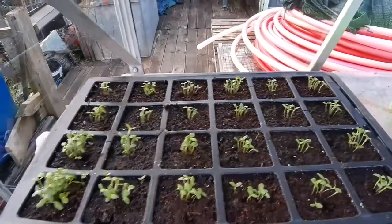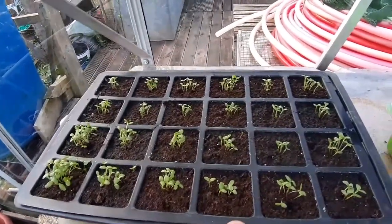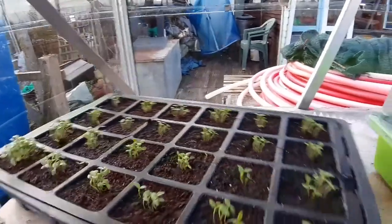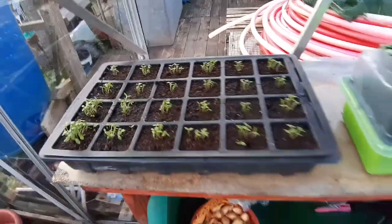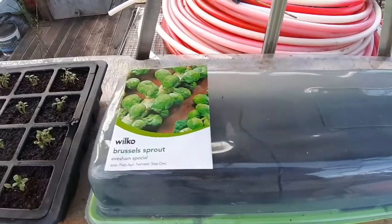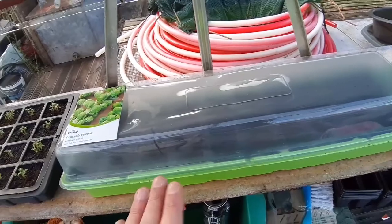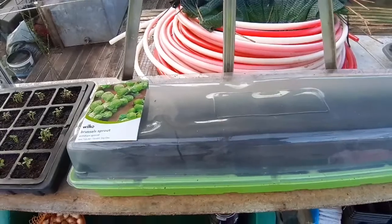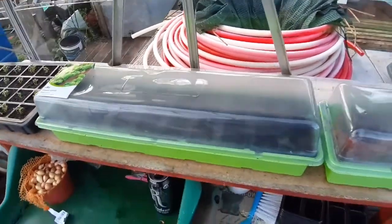The sweet williams are doing really well. One thing I've noticed — make sure you turn the tray around, because as you can tell they're leaning quite a bit toward the light. I've also done a tray of 20 Brussel sprouts — Eshum Specials — and I'm intrigued to see what I get from them. I'm happy if just 10 of them sprout; it's only for me, my missus, and my daughter, so 10 plants is more than enough.